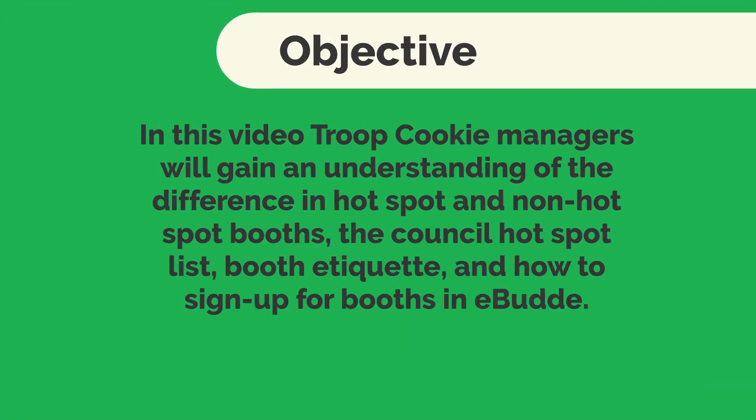In this video, troop cookie managers will gain an understanding of the difference in hotspot and non-hotspot booths, the council hotspot list, booth etiquette, and how to sign up for booths in eBuddy.